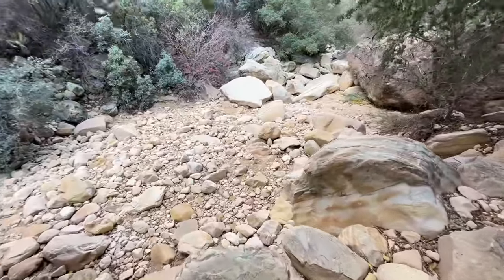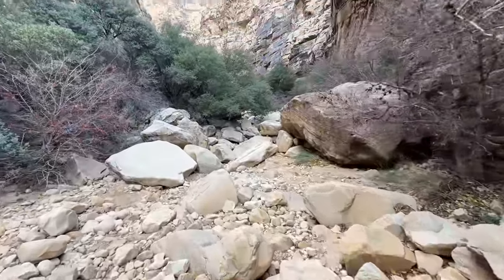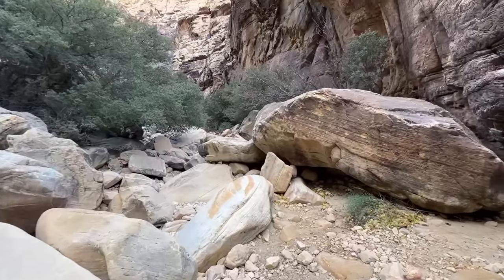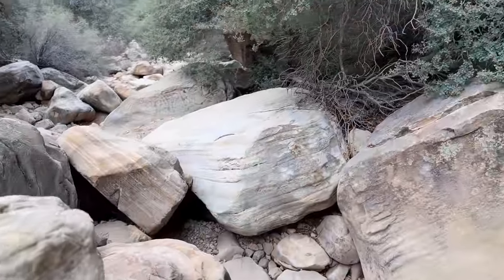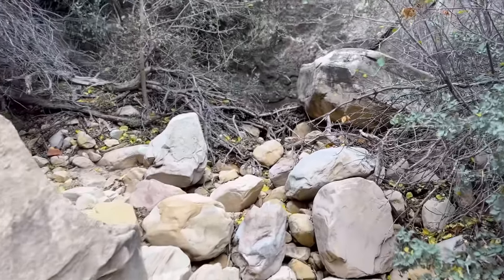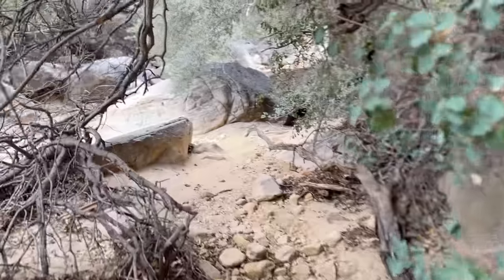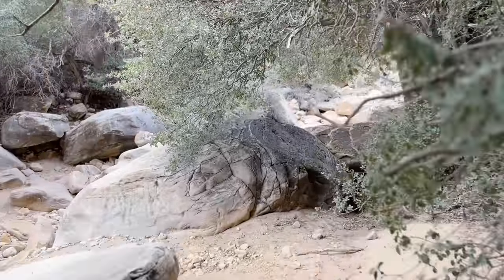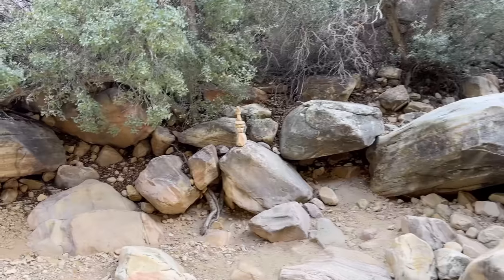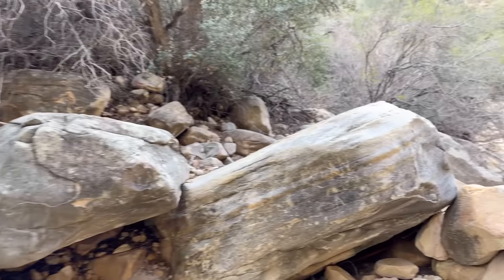Here we are on the stream bed — as I mentioned, this is almost always dry, so you don't have to worry about wading through a stream. It's littered with big boulders, and the whole challenge is picking our way up along the stream bed and avoiding the impassable boulder fields. When you get to some big rocks, look to the right or left for little cut-around trails. The camera doesn't really do the size of these boulders justice — they're pretty big and sometimes pretty intimidating. Always look for these little cut-arounds. There's no real need to climb up the boulders unless you really want to. We're basically just following the stream bed upstream.